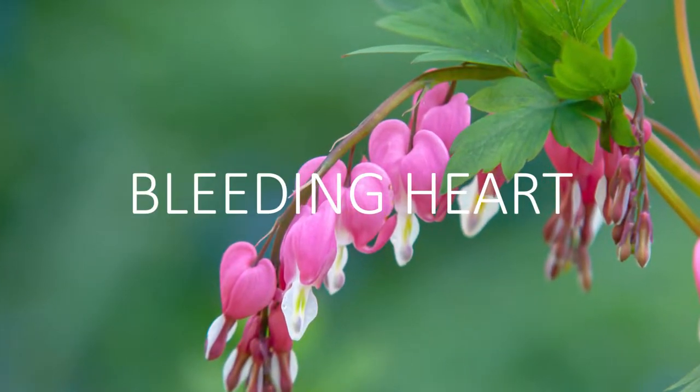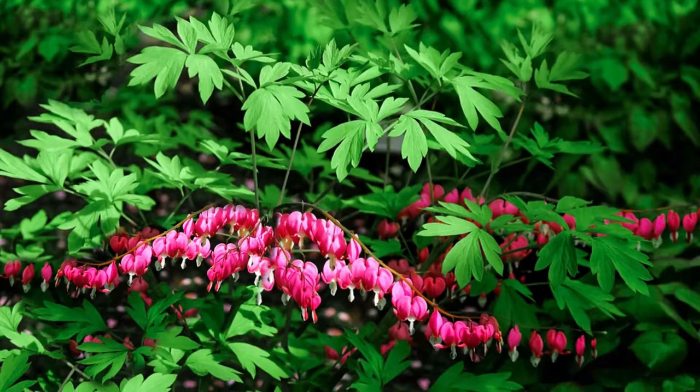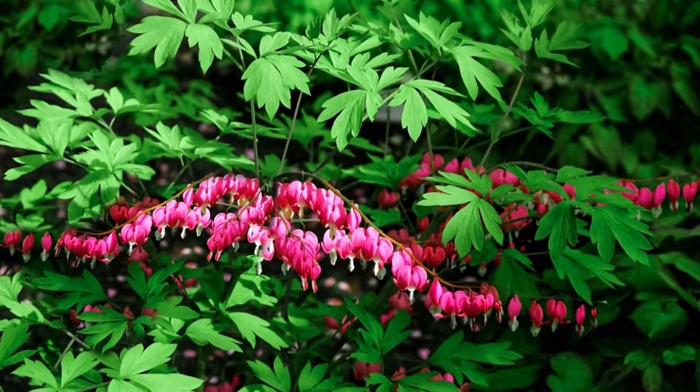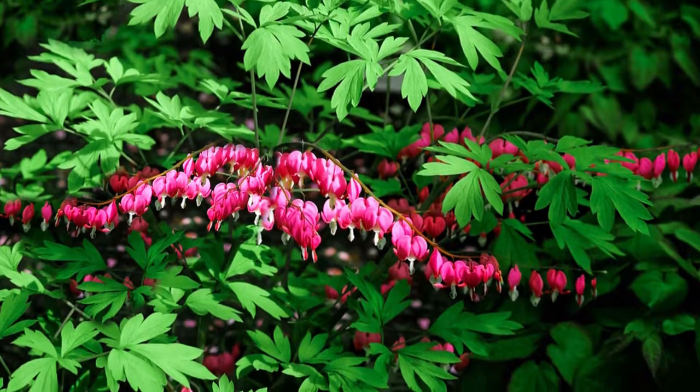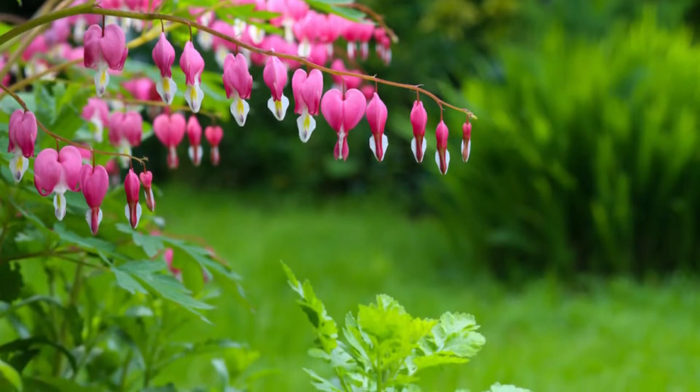Number ten, bleeding heart. Dicentra or bleeding heart is definitely one of the most unique and beautiful looking plants. They're shade loving flowers and they add a romantic touch to the garden with their heart-shaped flowers. They are not difficult to grow and they're also great for small gardens.